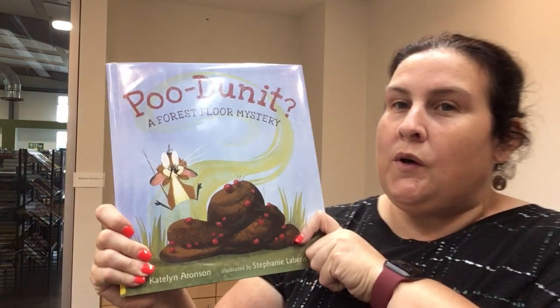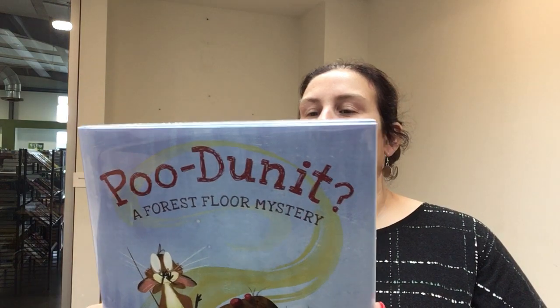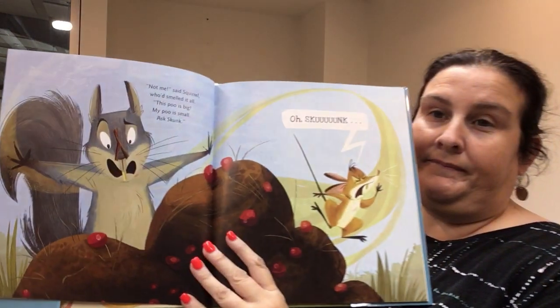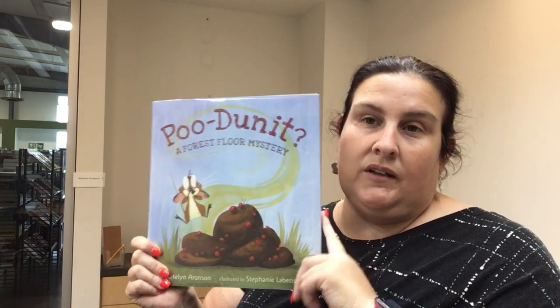I have a list on my Goodreads called 'Gross Disgusting Books That Kids Will Love,' and this is one of them called Poo Dunnit: A Forest Floor Mystery. Sniff sniff went moose, whiff whiff went mouse — who left this poo outside of my house? I must undo this mystery — Poo Dunnit. Good rhyming! Mouse finds some poo and has to figure out who dunnit. It wasn't skunk, it wasn't squirrel, it wasn't porcupine. Yes, this is a picture book about poo, but it's also a good little mystery, and you know your kids really love gross disgusting things — so a fun book for them.